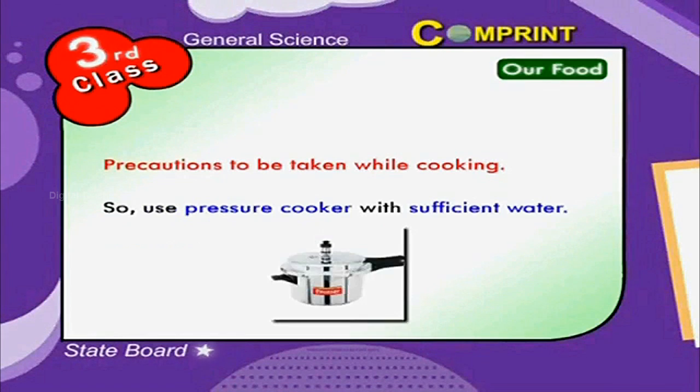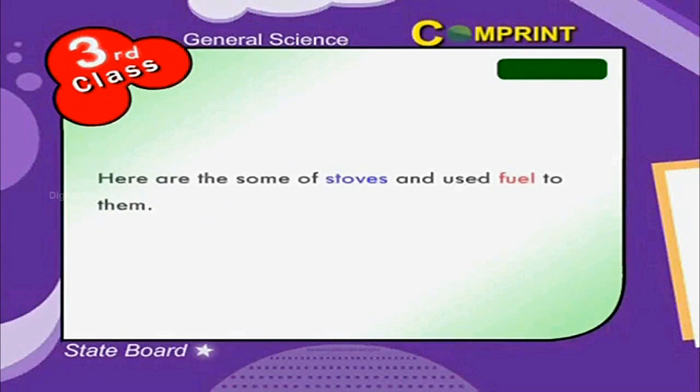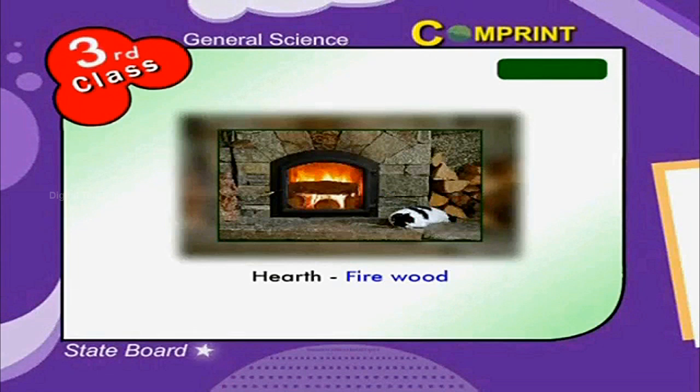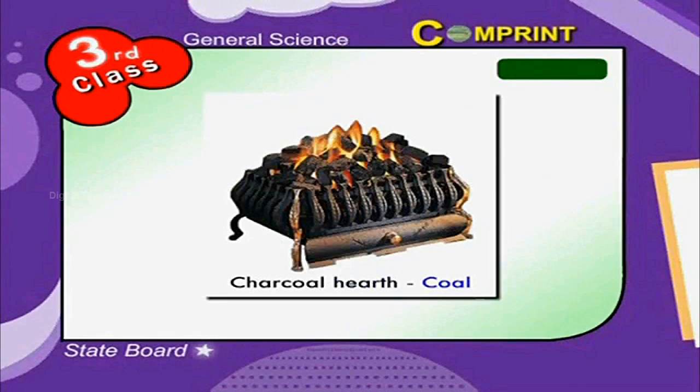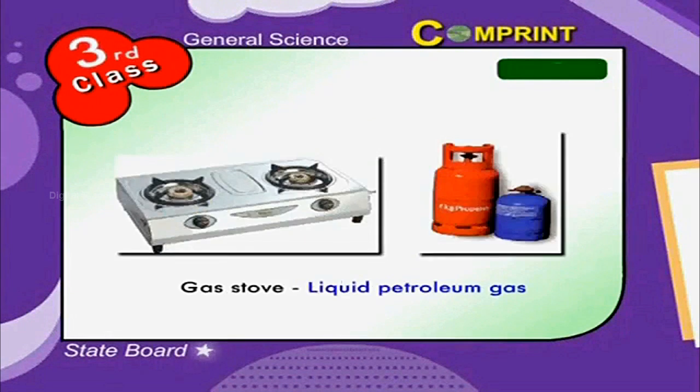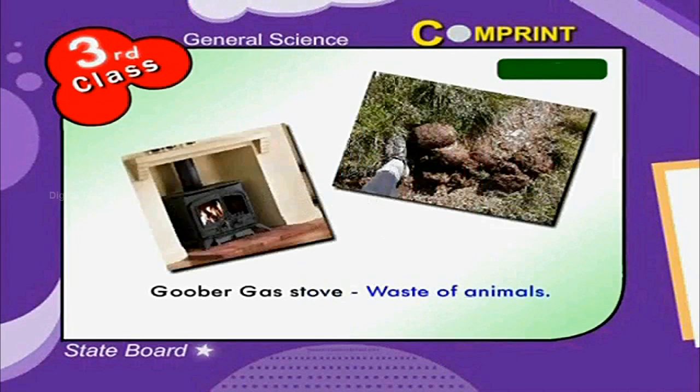So use a pressure cooker with sufficient water. Here are some stoves and the fuels used for them. For a hearth, we use firewood. For a charcoal hearth, we use coal. For a sawdust hearth, we use sawdust. A gas stove uses liquid petroleum gas. A gobar gas stove uses waste of animals.